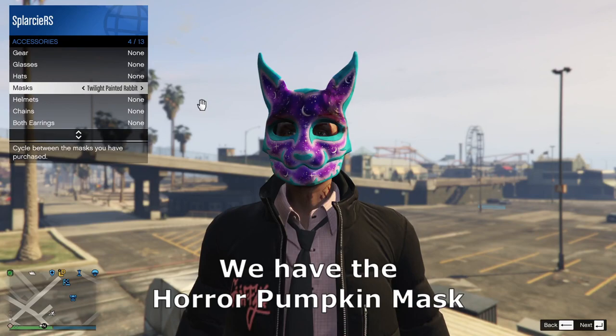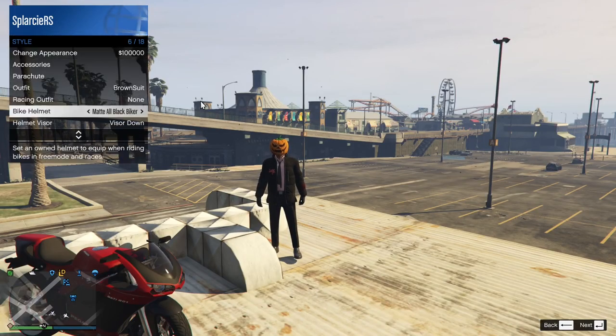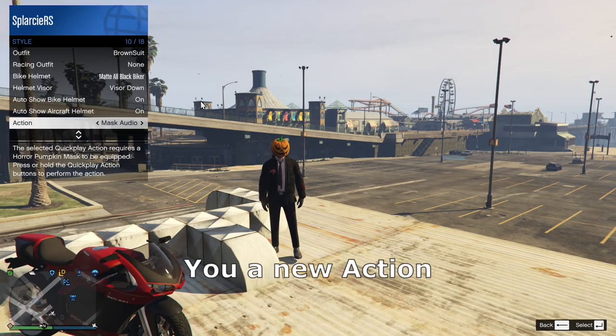And then at number 1, we have the horror pumpkin mask. This mask actually gives you a new action — check it out.